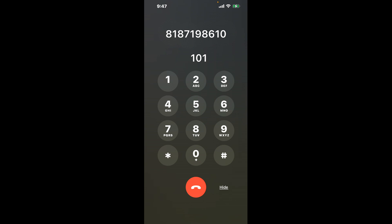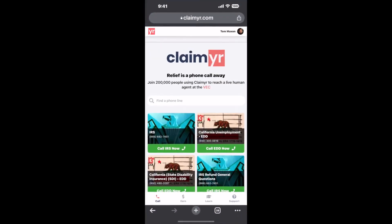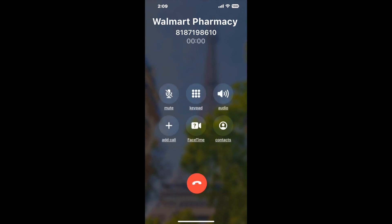The next method is the better way to reach a live person at Walmart Pharmacy West Hills, California. I built a calling tool — to use it, open up your browser and go to claimer.com, search for the Walmart Pharmacy West Hills CA option. Claimer can automatically call any phone line for you. It'll connect you directly to a human, dials the number, and stays on hold while it waits for an agent to take the call. When it detects an agent, it'll send the call to your phone.